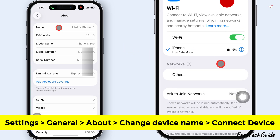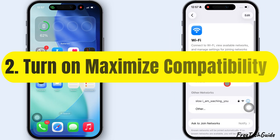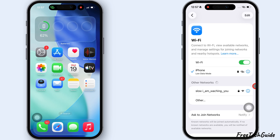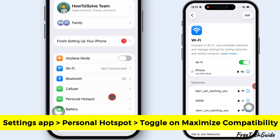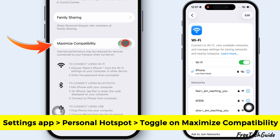If you're trying to connect older devices that support the 2.4 GHz band, try the second solution: Turn on Maximize Compatibility. This setting forces your Hotspot to use the 2.4 GHz band. Launch the Settings app on your iPhone, scroll down and tap on Personal Hotspot, then scroll down and turn on the toggle next to Maximize Compatibility.